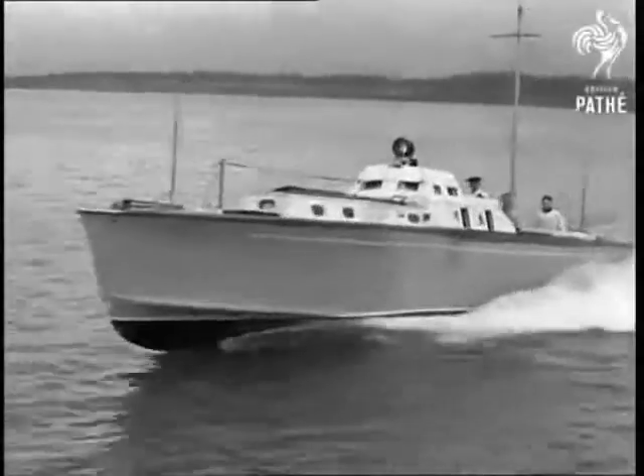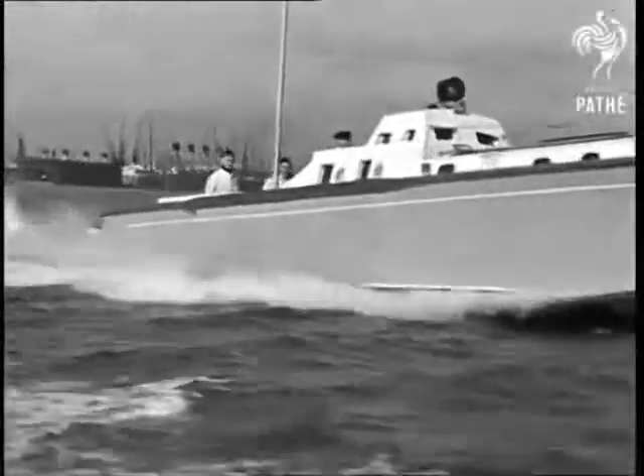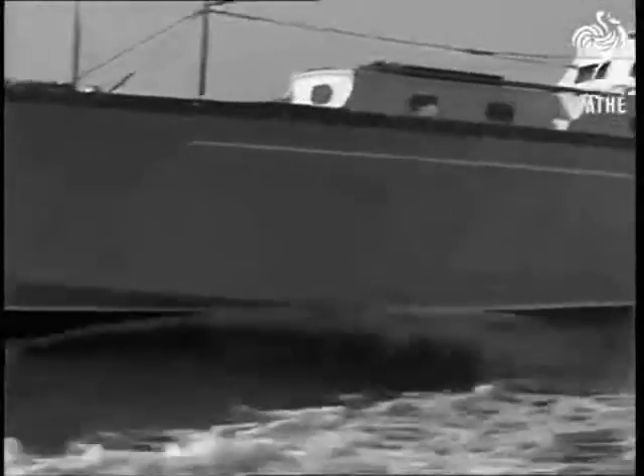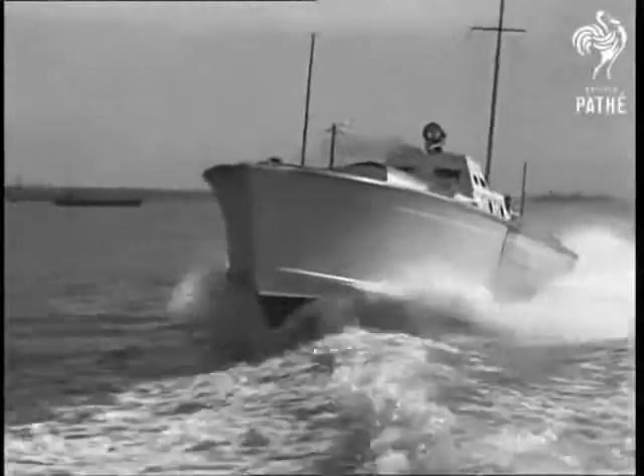Scott Payne was prolific, building a succession of faster and bigger boats and aircraft. These were being sold all over the world. His high-speed boats were first bought by the RAF Marine Branch as rescue launches.